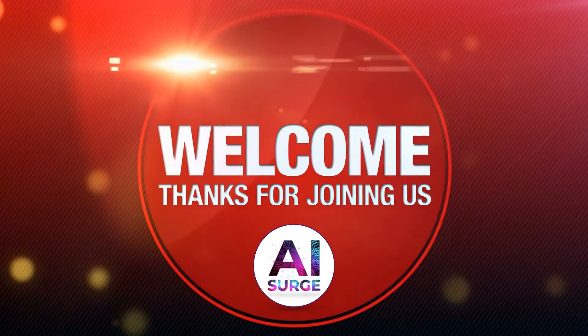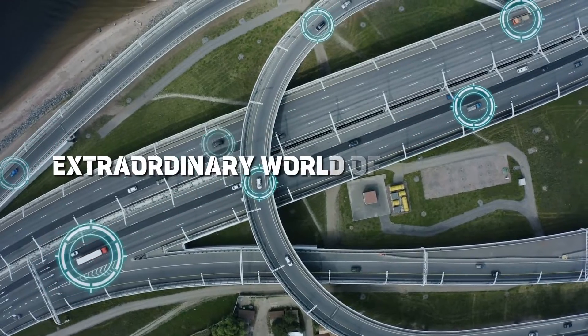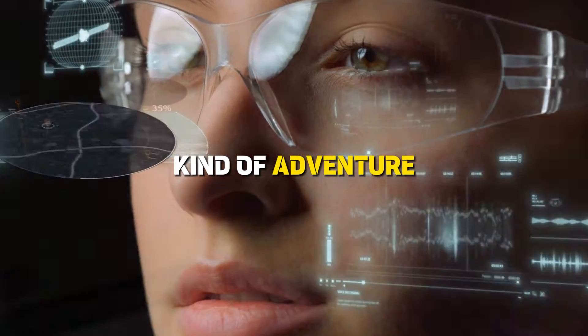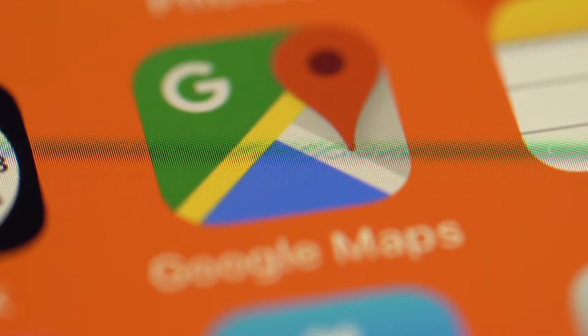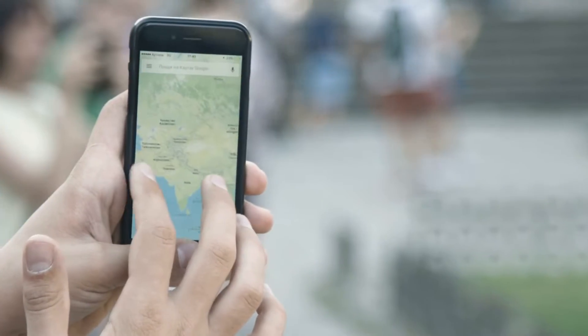Hey, explorers! Welcome back to the channel AI Surge. Today, we're diving into the extraordinary world of navigation, and trust me, it's not your typical turn-left-at-the-next-junction kind of adventure. Something groundbreaking has happened in the realm of maps, and it's a game-changer. Google Maps is AI-powered now. That's right, Google Maps is now fueled by the incredible power of artificial intelligence.